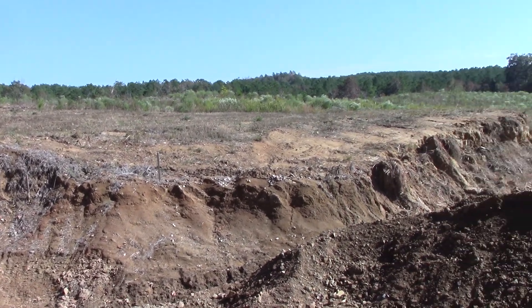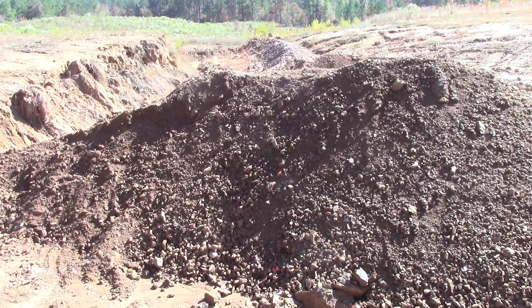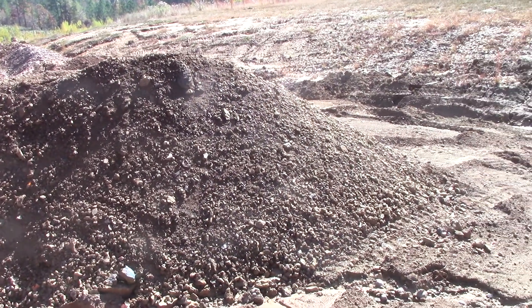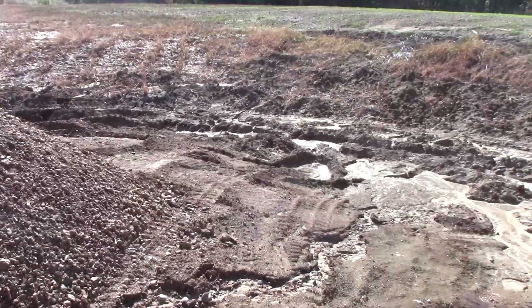Today is October 31st, 2022, and we're at the Worthington Diamond Mine. We got a little over two inches of rain Saturday, and this is now Monday. I came out here to see how things looked.